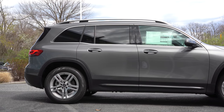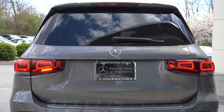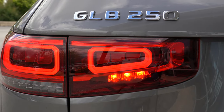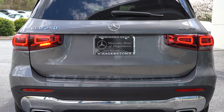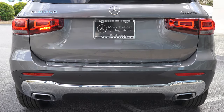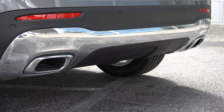Around back, a rear spoiler with integrated brake light comes standard, along with a rear window wiper, LED taillights, chrome accenting on the lower rear bumper, and integrated dual exhaust outlets with chrome tips. Here is that exhaust clip.